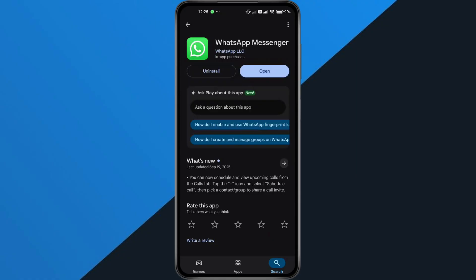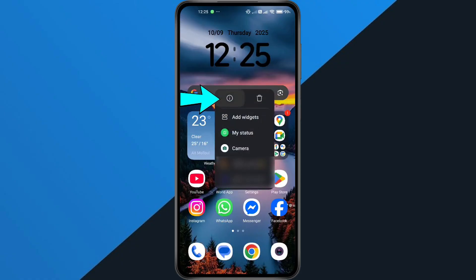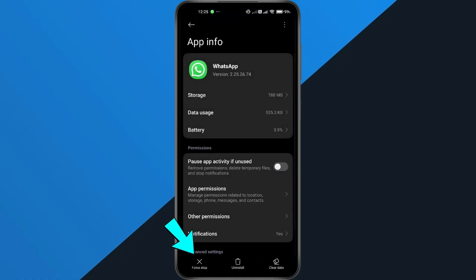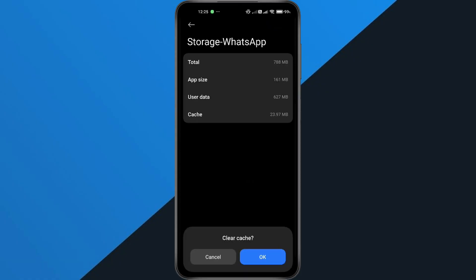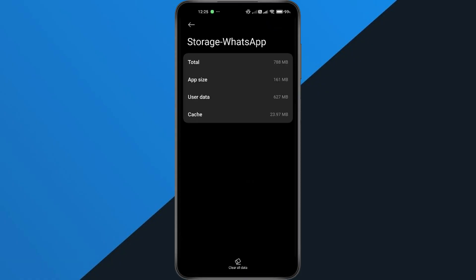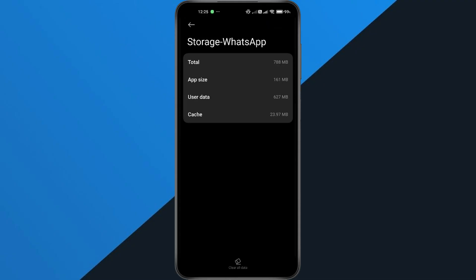Still stuck? Let's clear the app cache and data. Long press on the WhatsApp icon, tap App Info, then select Force Stop. After that, go to Storage and Cache — from here, tap Clear Cache, then Confirm. After that, tap Clear All Data and confirm again. This removes temporary files that might be causing the error.